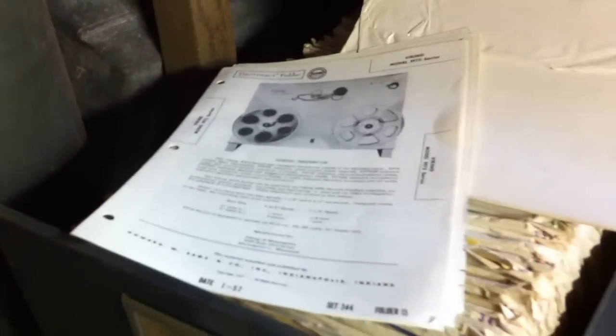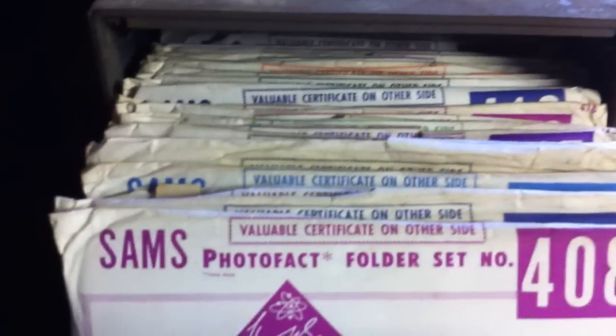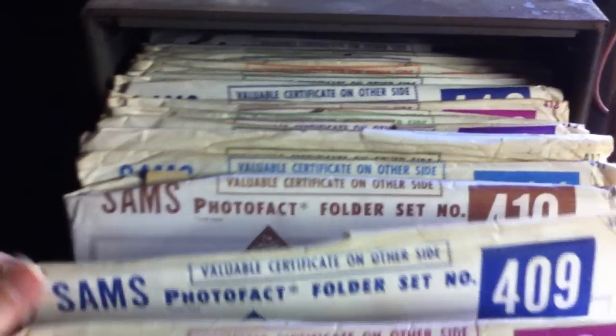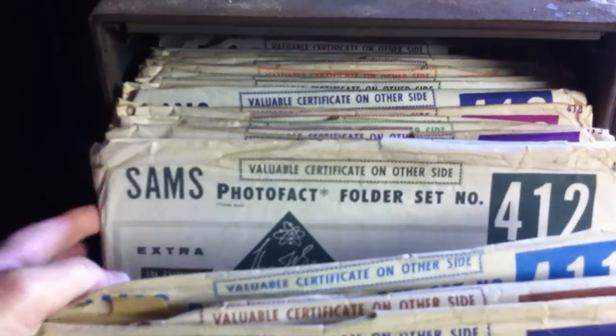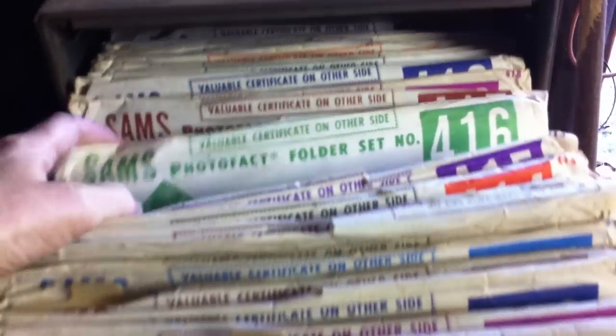Just very useful for the radio collector, TV collector, hi-fi collector. A lot of helpful, useful information here, and a lot of good pictures. This is one big auction or listing that you shouldn't miss.